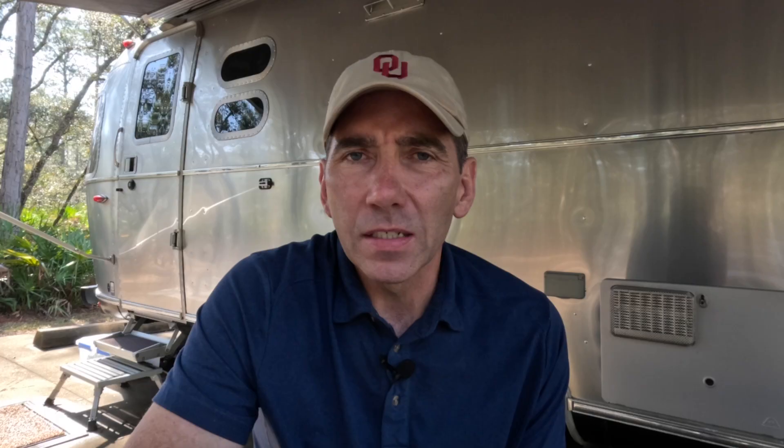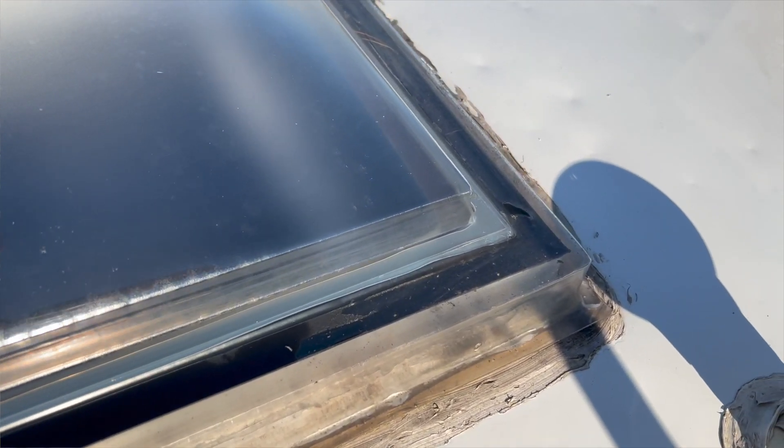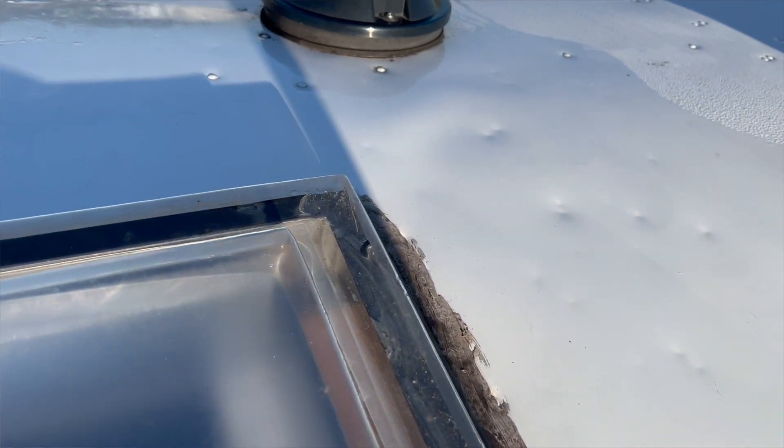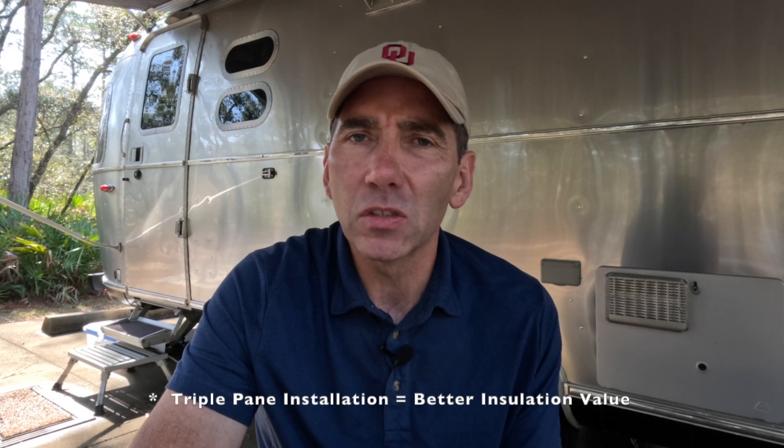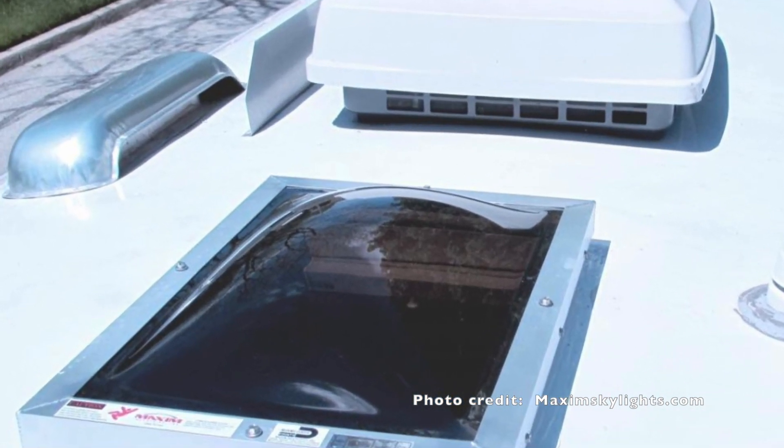The next upgrade we made was replacing the original skylights. Our rig is now going on six years old, and I noticed the skylights were starting to weather, crack, and deteriorate — I was afraid I'd start getting a water leak. We decided to go with Maxim Skylights, which make a fantastic product, much better than the originals. They have two domes plus a flat panel, giving you a triple-pane installation that increases insulation value. The materials are hurricane-resistant and the frame is welded aluminum, so it'll really stand up to the elements.